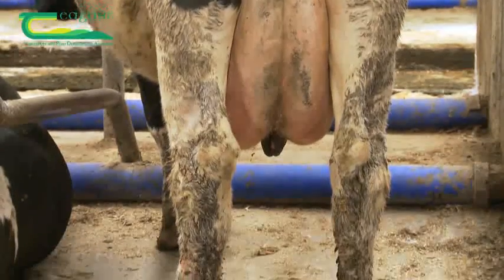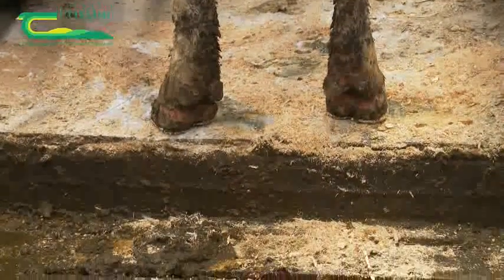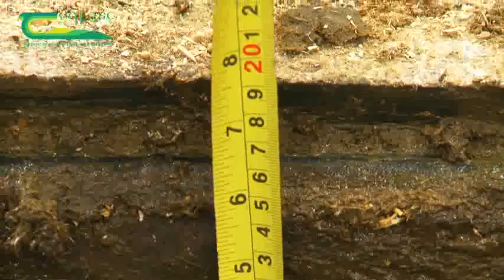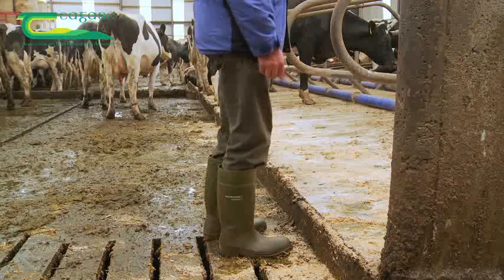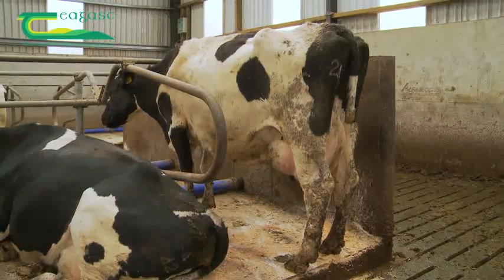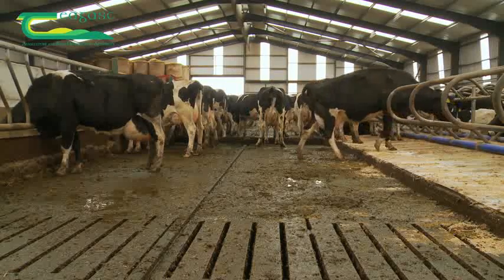Teagasc recommends that the cubicle step, excluding the mat, is 150 to 175 millimetres or 6 to 7 inches high. The cubicle step here is 150 millimetres or 6 inches. As a cow backs out of the cubicle, there is a lot of pressure on her back feet. You can feel the pressure yourself as you step backwards off a step, and bear in mind that a cow is about 8 times the weight of an average person. A high step would add to the pressure on the cow's back feet.